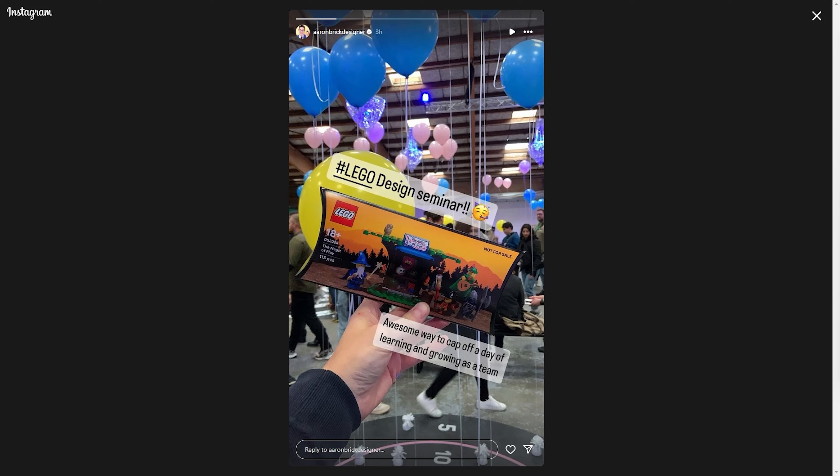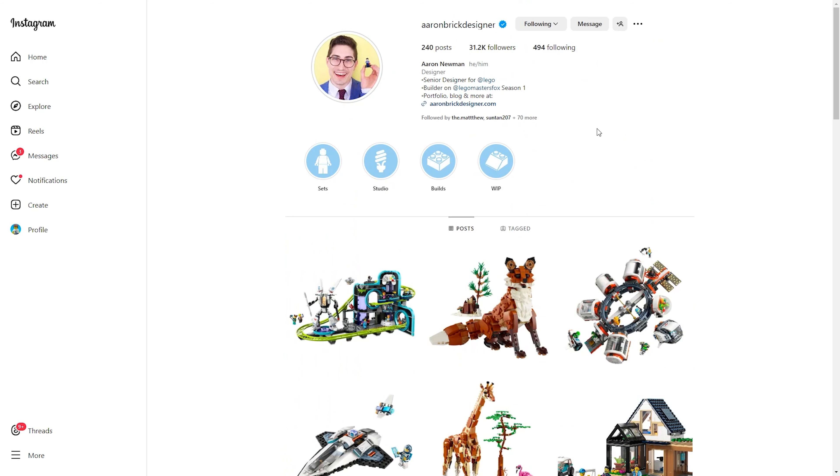Hey everyone, I'm Mind, and we just had an amazing new LEGO set reveal that includes an exclusive Ninjago minifigure that none of us are going to be able to get. This is coming from Aaron Brick Designer over on Instagram, and in his bio you can see he is currently a senior designer for the LEGO Group.